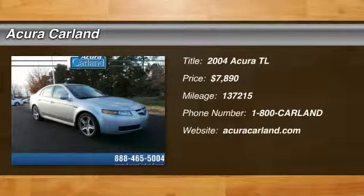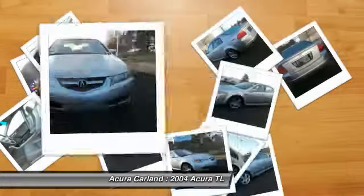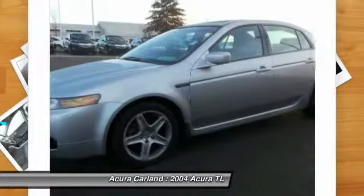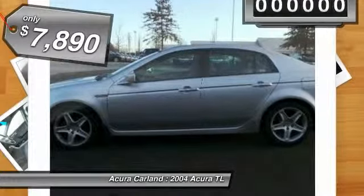2004 TL. The Acura TL is a strong choice for people looking for a mid-size luxury vehicle, offering a typically spacious Acura interior. This car is loaded with high-tech features, receives top scores in crash tests, and is priced below $10,000.